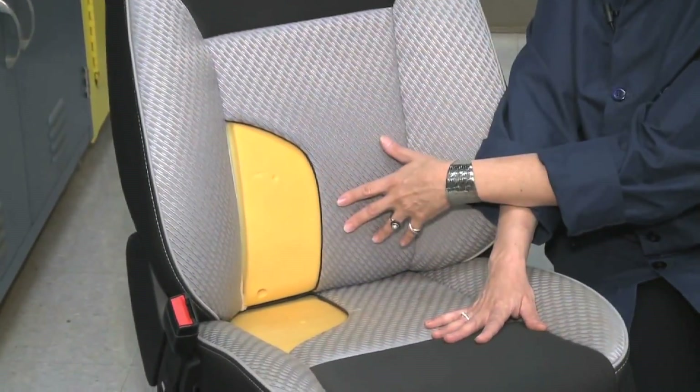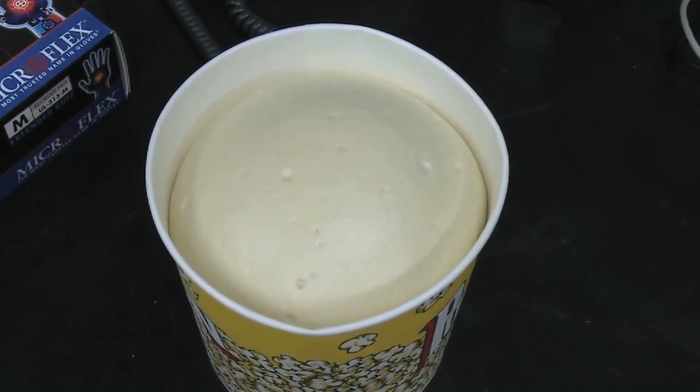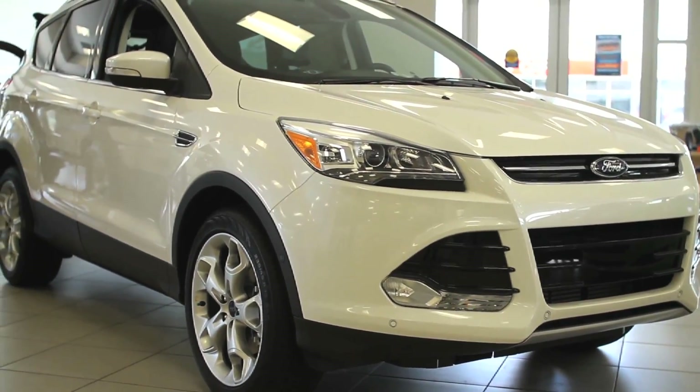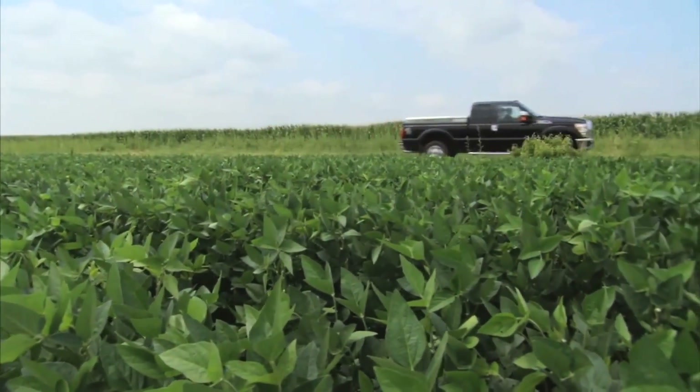The foam padding that makes up the soft part of the seats that you sit on is now made from soy foam. More than 31,000 soybeans go into every new Ford Escape, and Ford's supply team buy more than 5 million pounds of soy every year.